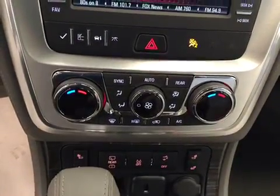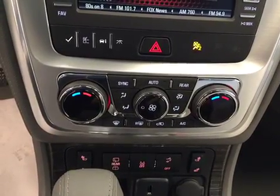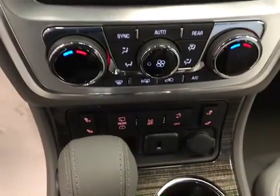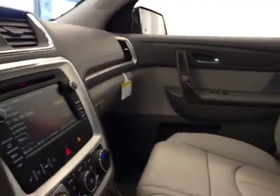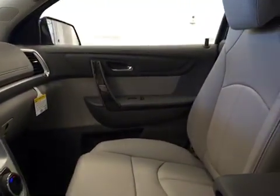We also have dual rear and electronic climate control, also featuring heated front seats. This unit comes with OnStar 4G LTE Wi-Fi. We have our garage door openers, and our interior color is light titanium.